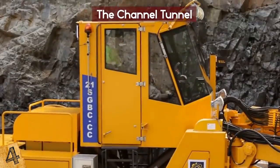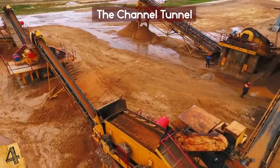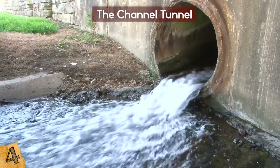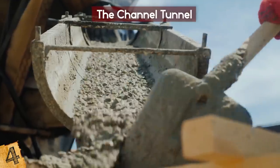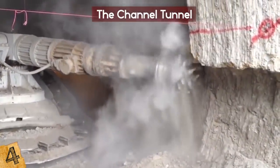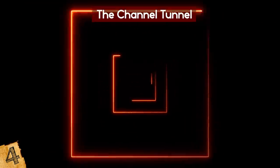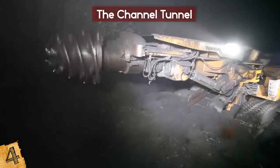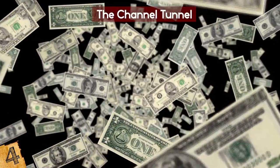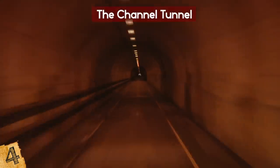Tunnel boring machines, or TBMs, burrowed through a layer of chalk underneath the channel, with the debris being hauled behind the machine using conveyor belts. On the British side, the debris — also known as spoil — was hauled up to the surface using railroad wagons. On the French side, the spoil was mixed with water and pumped out through a pipeline. As progress was made, the tunnel was lined with concrete. One of the biggest challenges was aligning the tunnels to meet in the middle — until it happened, nobody knew for sure if it would work. The calculations were made using special surveying equipment and lasers. On December 1, 1990, the two sides of the service tunnel were officially connected. The cost totaled around $15 billion, but the project has proven to be worth its hefty price tag and remains a booming success.